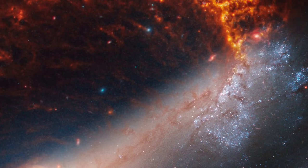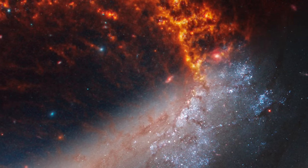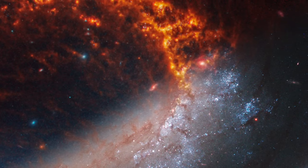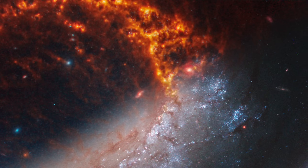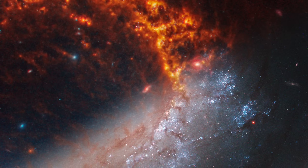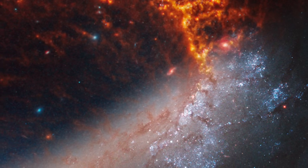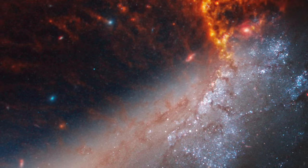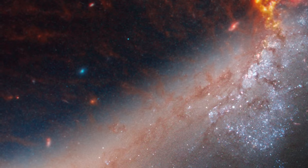Hubble's perspective offers a different view — dark brown lanes of dust winding through the spiral arms, concealing the smaller scenes of starbirth. At the galaxy's heart, Webb sometimes catches bright red spikes of light, hinting at the presence of an active supermassive black hole or vibrant star clusters in the galaxy's core. These spikes, absent in Hubble's images, shine only when the light is both intense and compact.